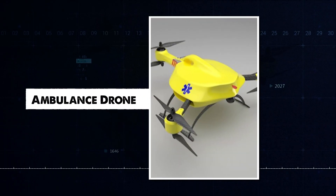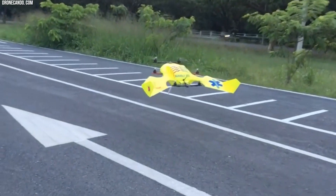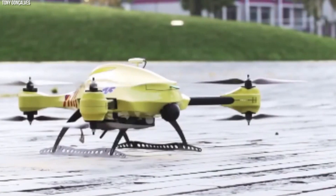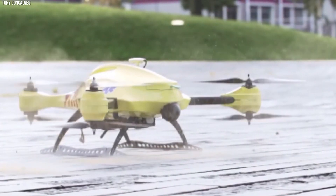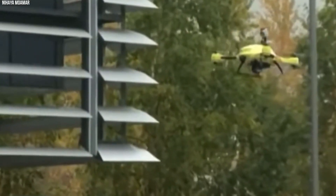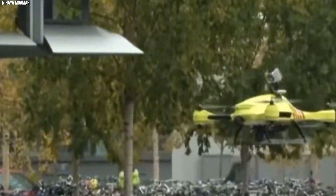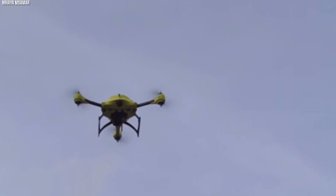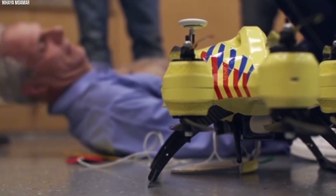The ambulance drone is changing emergency care by reaching patients faster than a traditional ambulance. It can fly over traffic and carry medical supplies like defibrillators. It also lets doctors guide bystanders to help until the ambulance arrives — making it a fast, effective way to save lives when every second counts.